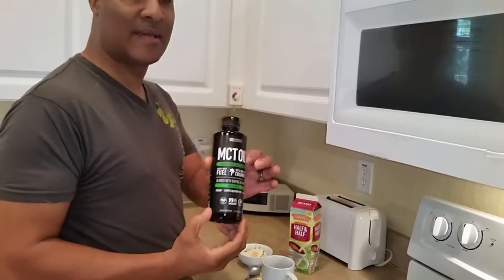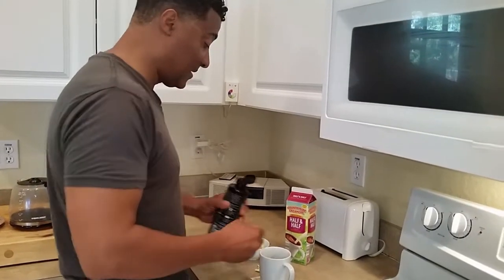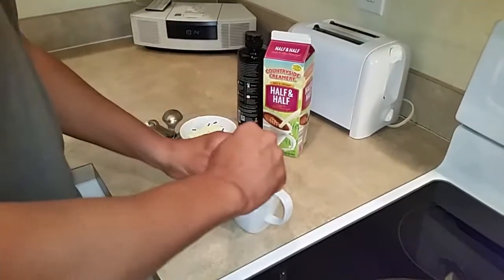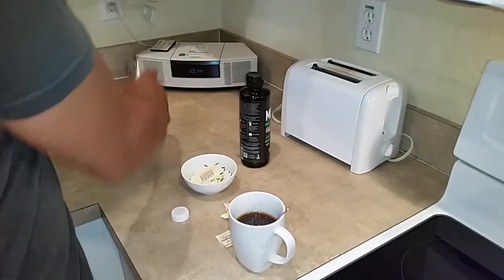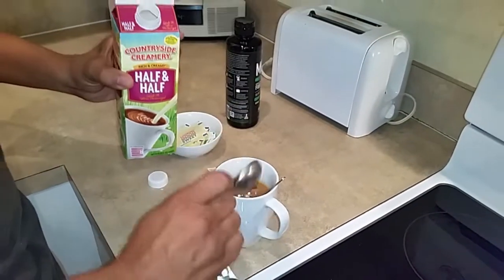For the MCT oil, make sure that you shake it first — that's typically about a tablespoon. Once it's done, add a tablespoon of half and half and throw that in.